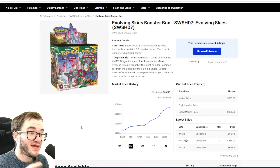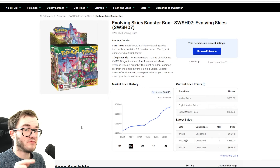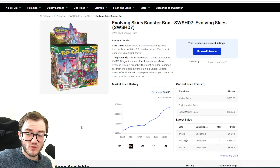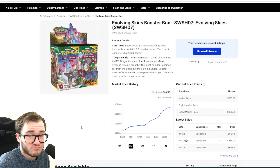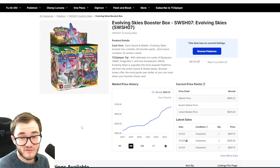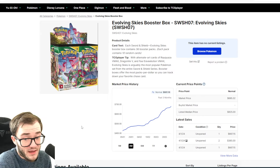XY Evolutions has been bouncing around for ages. Over the past year it's actually at its highest point — over $800. In the UK it sells anywhere between £700–£800. We recently cracked open a box on the channel, managed to pull the reverse holo and holo Charizard — incredible. It hasn't really gone up much since I bought one at £700, but it's still a great set, slowly trying to get back to the pandemic high of $1,000. It'll get there eventually.